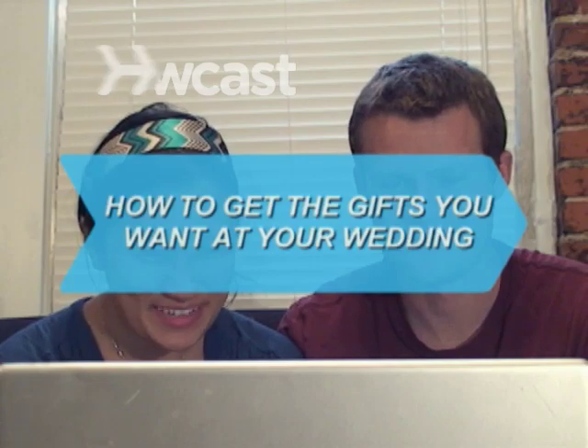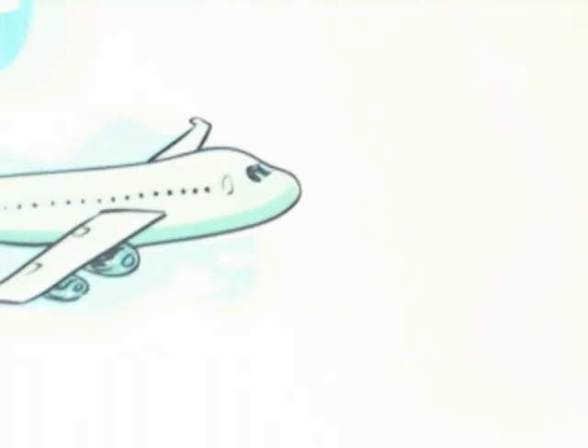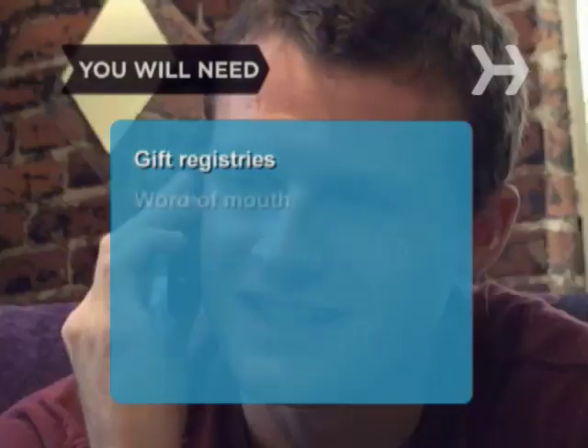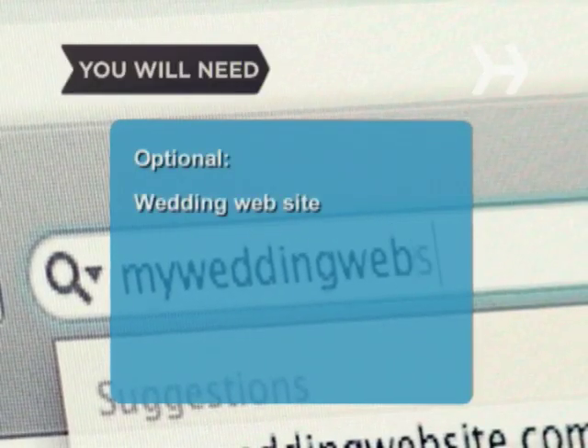How to Get the Gifts You Want at Your Wedding. Whether you want money, a plasma TV, or an amazing honeymoon, we'll tell you how to get the wedding gifts you really want. You will need gift registries and discreet ways to spread the word, and a personal wedding website.